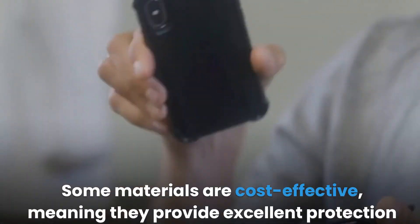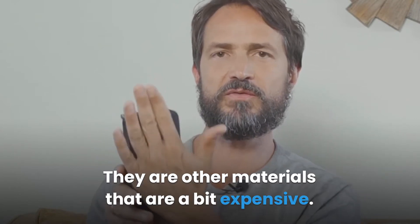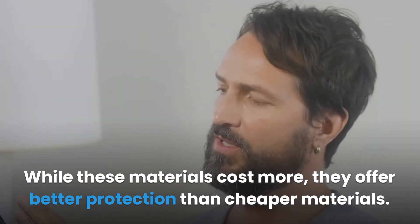Cost is also a very important consideration. Some materials are cost-effective, meaning they provide excellent protection at affordable prices. There are other materials that are a bit expensive — while these materials cost more, they offer better protection than cheaper materials.